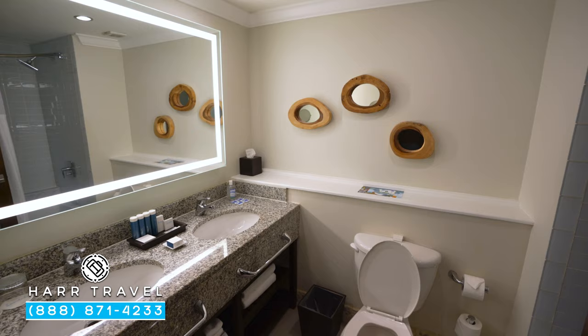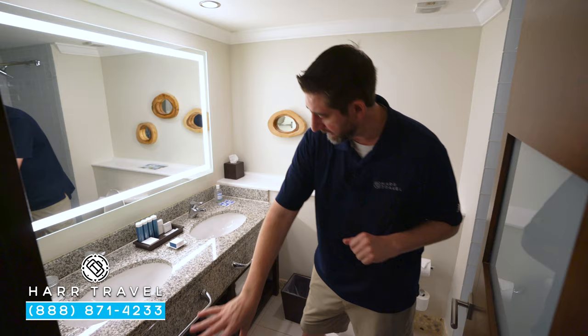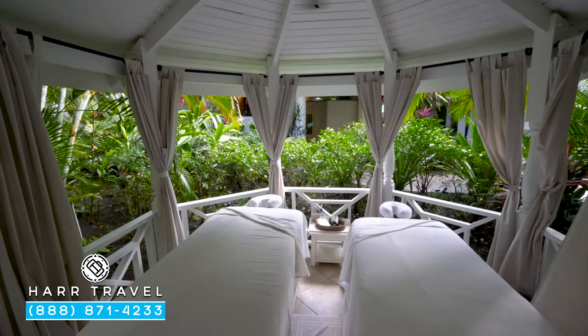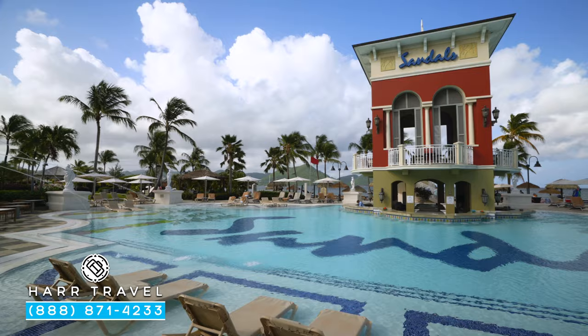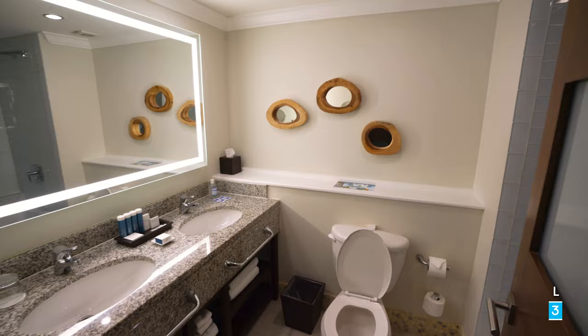As soon as you head into the room, the bathroom's just to the right. You've got a large double vanity, an extra large backlit mirror, a magnifying mirror over to the side, and underneath you'll find all kinds of extra towels. You'll also see the full size amenities from the Red Lane Spa. If you want to see the Red Lane Spa on property or any of the beautiful public spaces — the beach, restaurants, or all the pools — make sure you check out our full resort tour. We also have the other rooms and suites for you to check out as well.